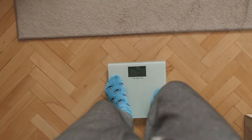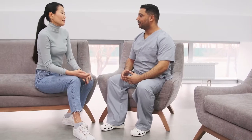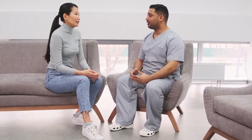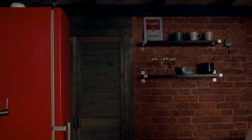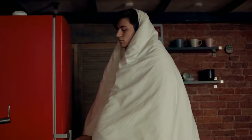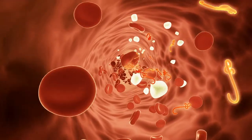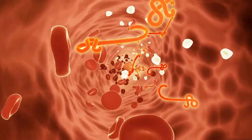There are many ways to lose weight, but some are more effective than others. Here are 4 ways to lose weight faster. First, cut back on calories. This is one of the most effective ways to lose weight. By reducing your calorie intake, you will create a calorie deficit that will force your body to start burning stored body fat for energy.